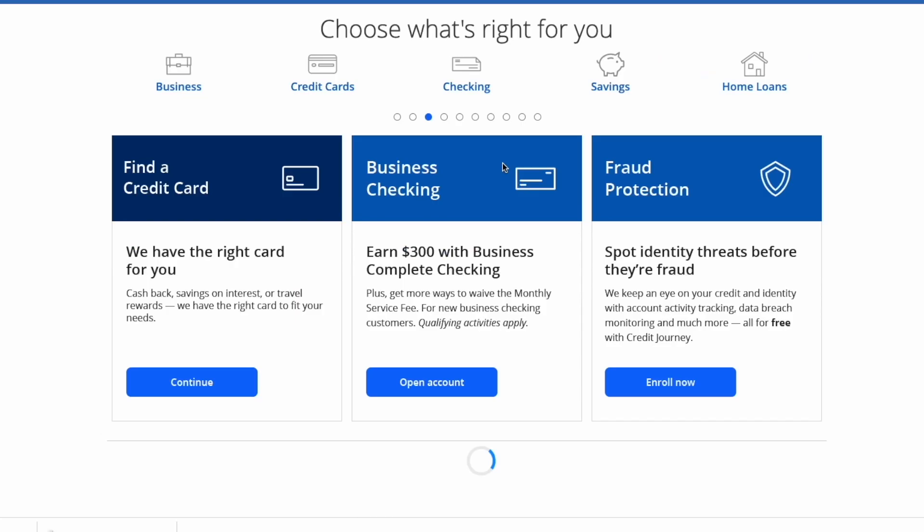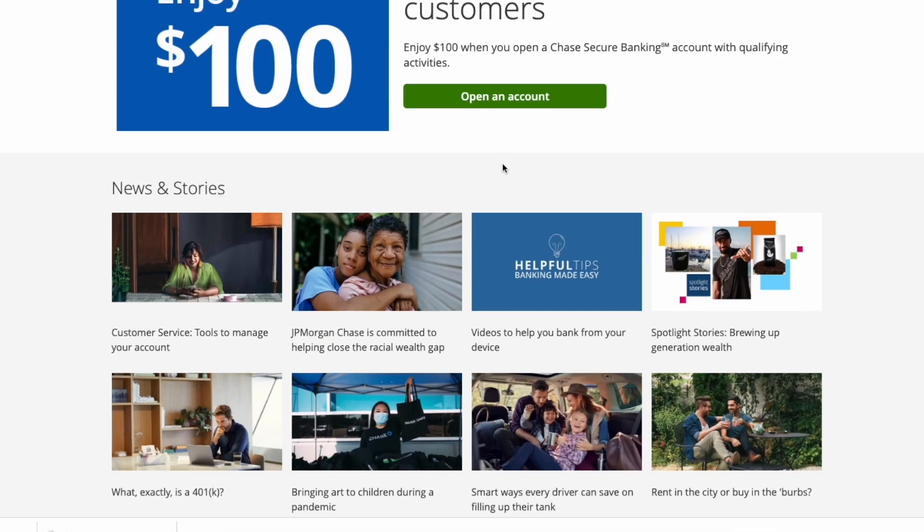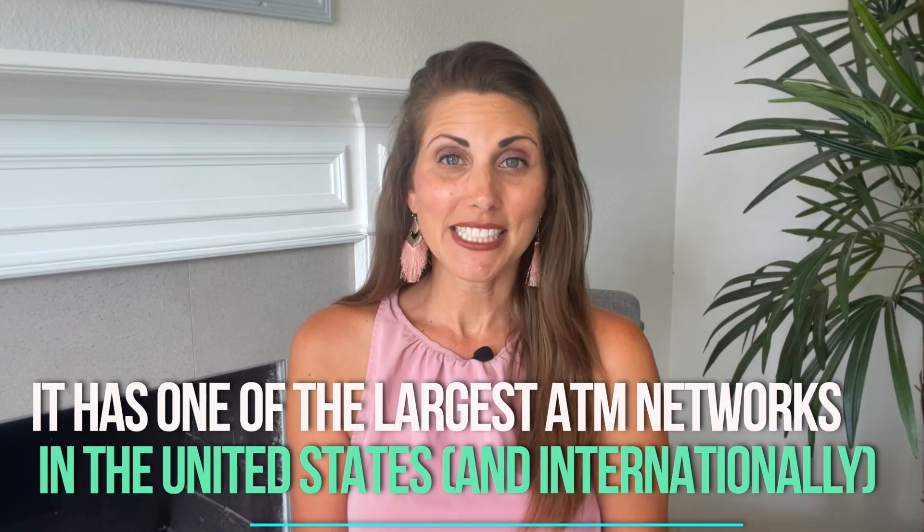With that in mind, let's discuss the five best business checking accounts. At the end of the video we'll talk about whether or not you'll need a separate checking account for each LLC. So let's begin with Chase. Chase is a bank that needs very little introduction — it has one of the largest ATM networks in the United States and internationally, making it a favorite for cash deposits.